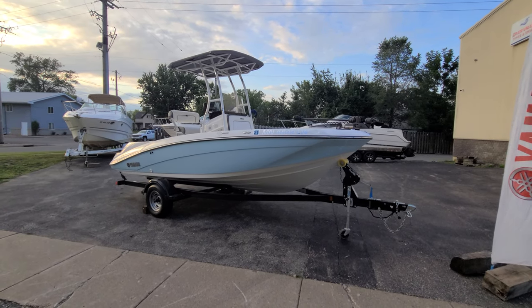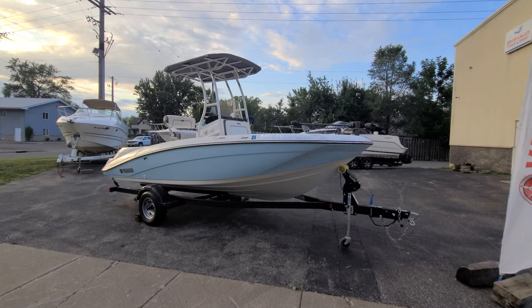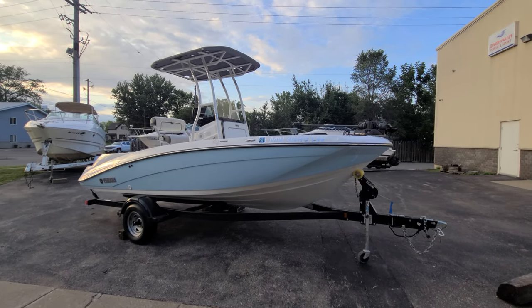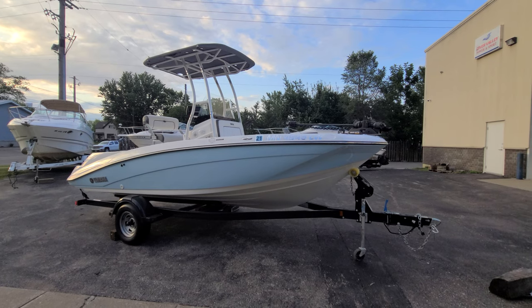Hi, Zach Pater here at River Valley Marina, River Valley Power and Sport in Red Wing, Minnesota. What a beautiful boat to take you through today — highly customized and very, very nice.